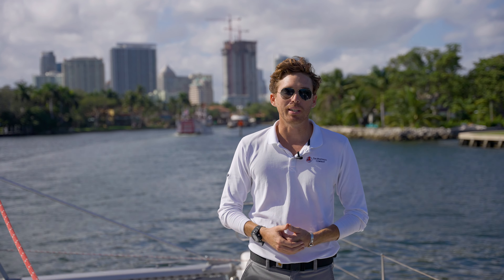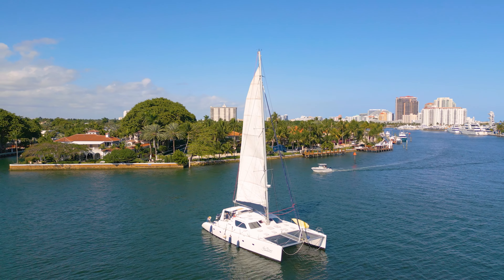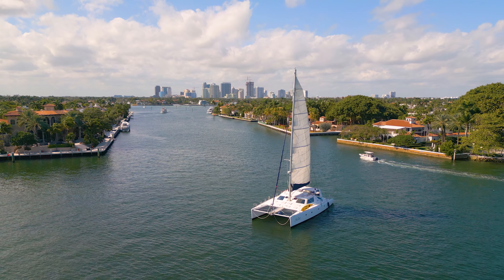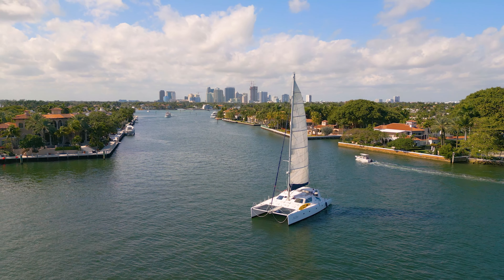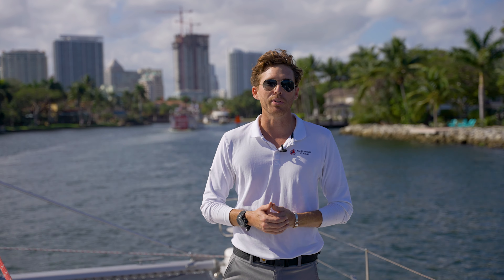I'm Connor Dugan with the Multi-Hull Company. Thank you so much for joining me on this walkthrough of Yes Deer. If you're looking for the perfect boat to cruise to the South Pacific with you and your crew, or if you just want a large platform for cruising the Bahamas with all the comforts of home, this is the boat that you're looking for. If you have any more questions or you'd like more information or you'd like to come take a look, please reach out and I'd be more than happy to give you a tour. Thank you so much.